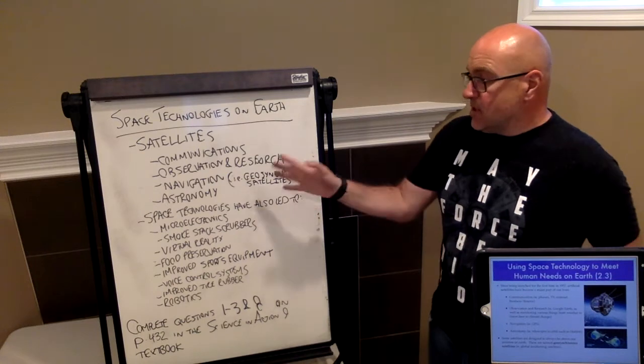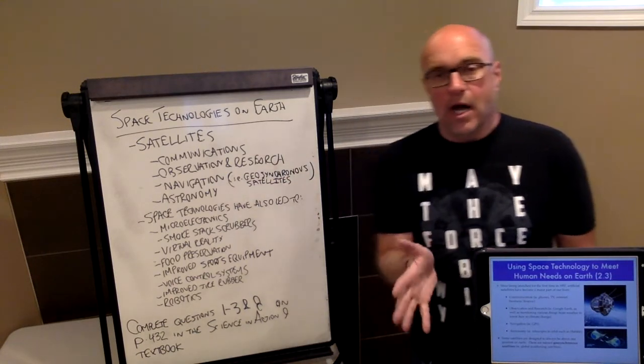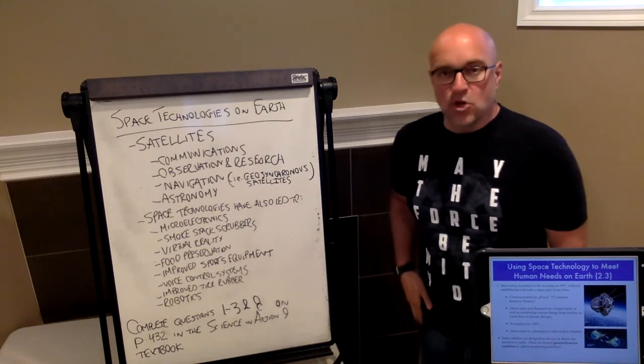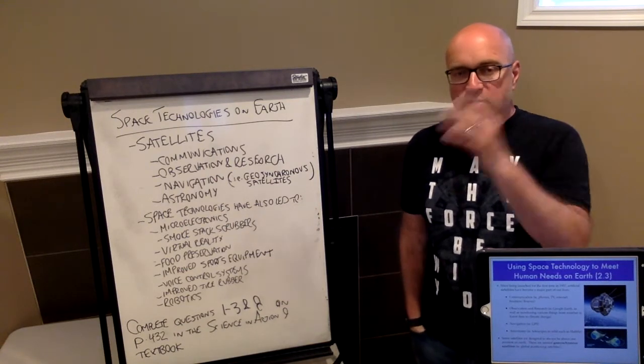What about navigation? GPS — if you've got GPS on your phone or your car, lots of devices have GPS. Global positioning satellites are involved with that, hence the name GPS, Global Positioning Satellites.